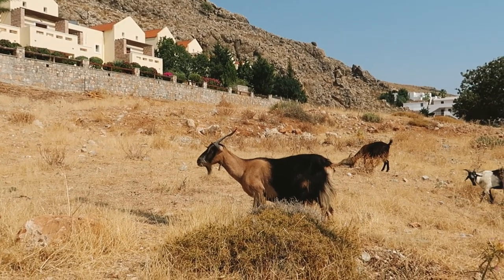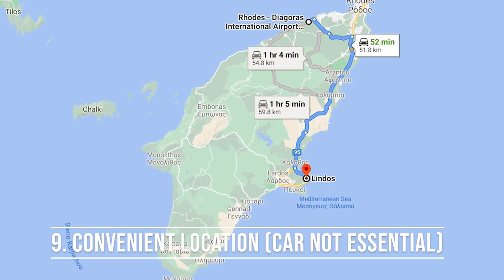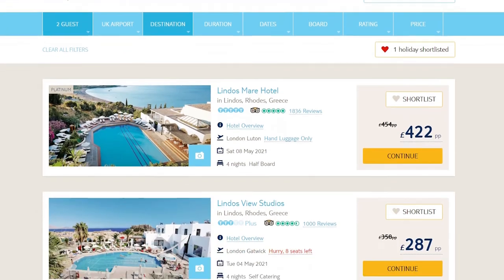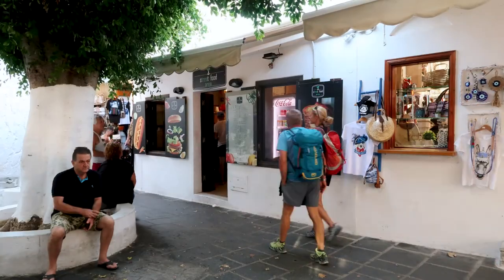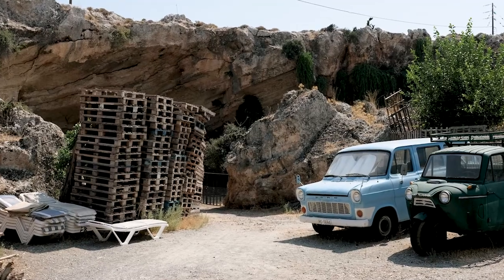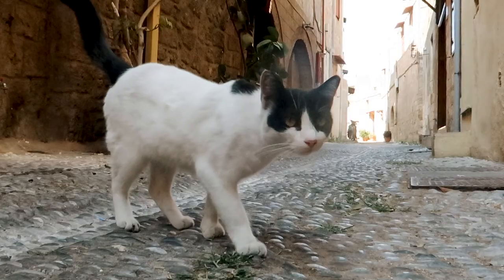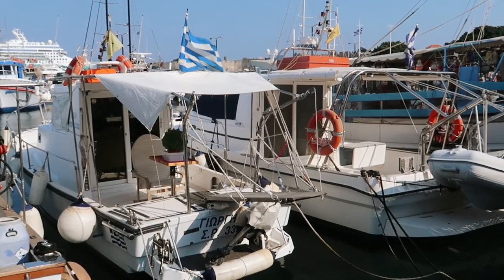Another reason to visit Lindos is the convenience of getting there and getting around. Rhodes has an international airport, so you won't need to fly into another island first. Many tour operators, at least in the UK, also offer package deals to Lindos. If you're looking for a destination where you don't need to hire a car, Lindos is a good option as the village centre is pedestrianised. For seeing the rest of the island, Rhodes is relatively small and Lindos is connected by public bus to areas such as Seven Springs or Rhodes Town. Alternatively, you could join an organised tour.